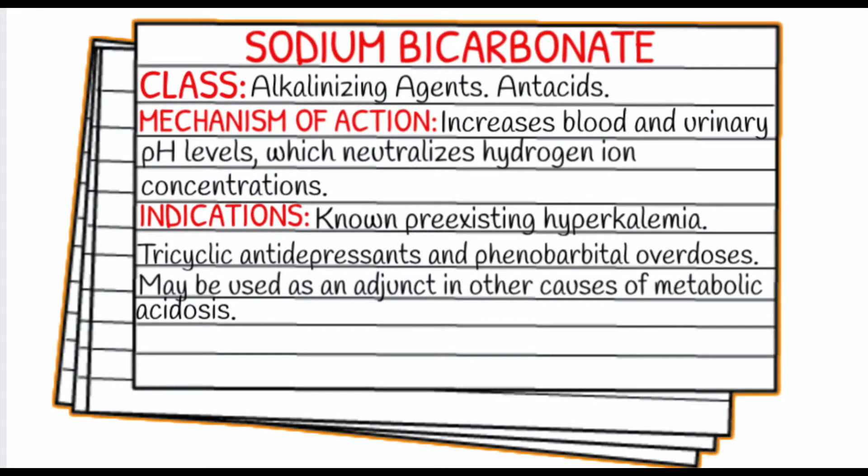Today's medication is called sodium bicarbonate. I have done a whole video on sodium bicarbonate, but things have changed — ACLS protocols have changed — so I'm going to go ahead and update this.